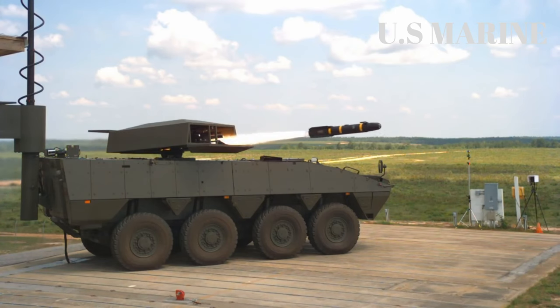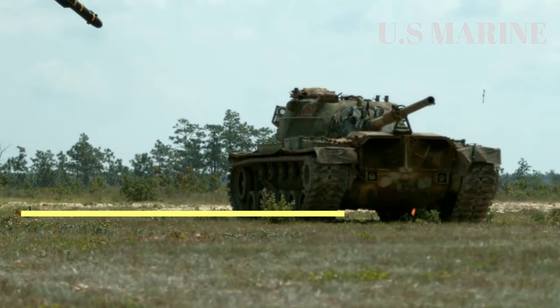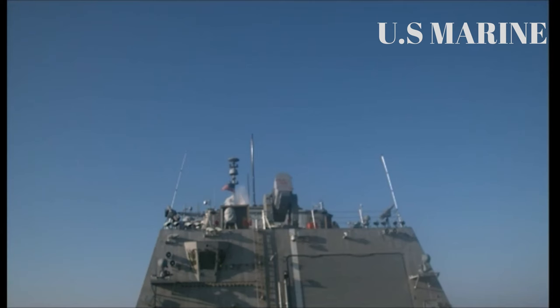Hello everyone, welcome to the US Marine Channel. The AGM-114L Hellfire Longbow Anti-Tank Missile System is equipped with an active homing radar head and is designed to destroy enemy tank units and other small targets at any time in poor visibility or difficult weather conditions.